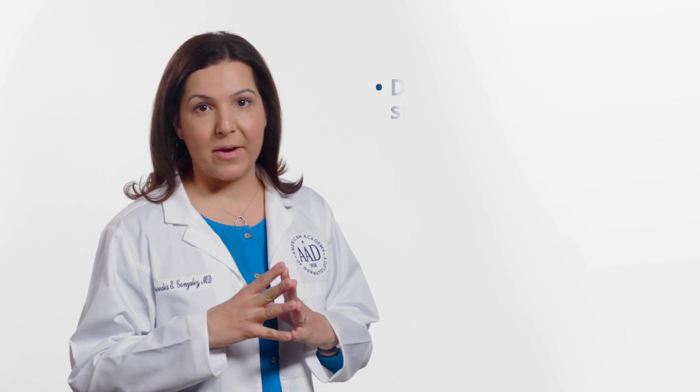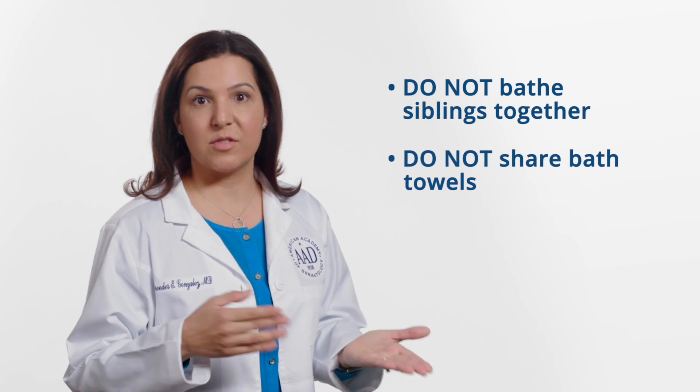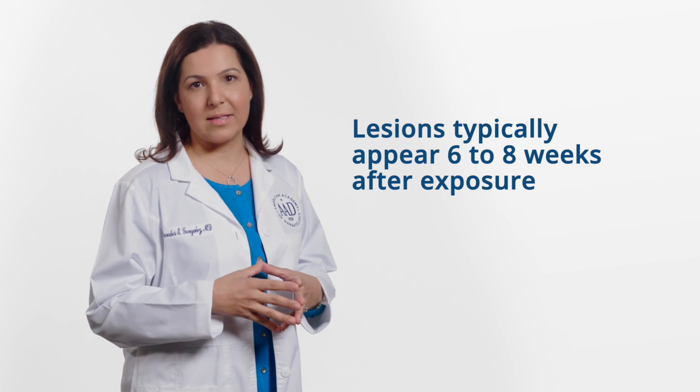Because of the contagious nature of molluscum, it spreads easily any time the lesions are present on the skin. Spreading occurs between people when infected skin touches healthy skin, or when objects that have touched the infected skin are shared, such as towels or toys. I often recommend that parents not bathe siblings together or share bath towels in order to minimize risk of spreading molluscum. I also try to teach the child not to pick or scratch the lesions, as this can cause them to spread. It is not known how long objects remain contagious after contact with the molluscum virus, but lesions typically appear around six to eight weeks after exposure.